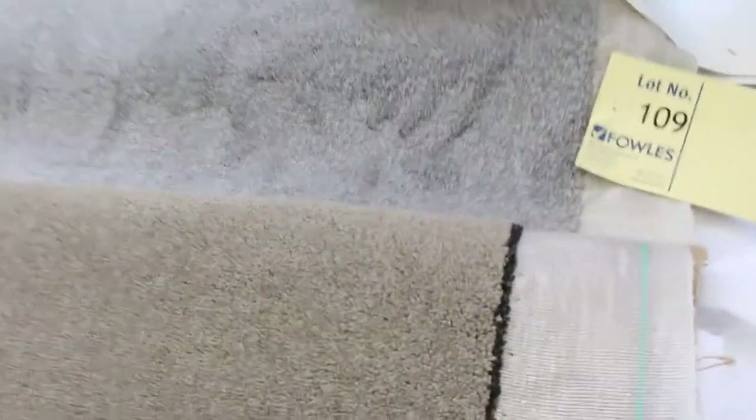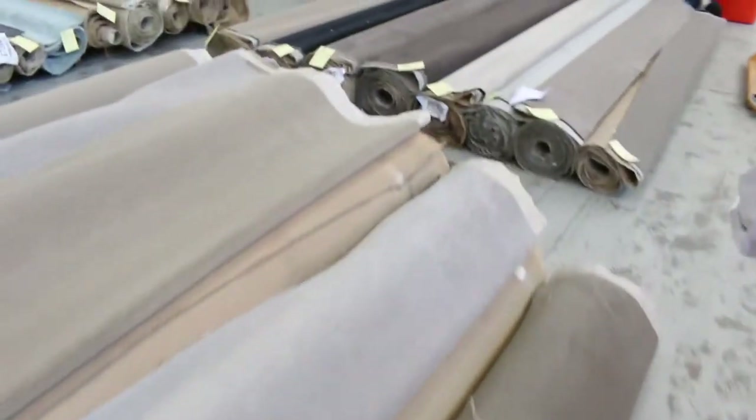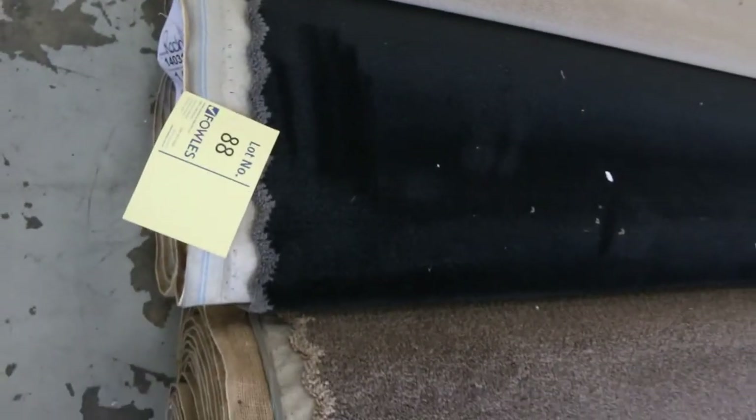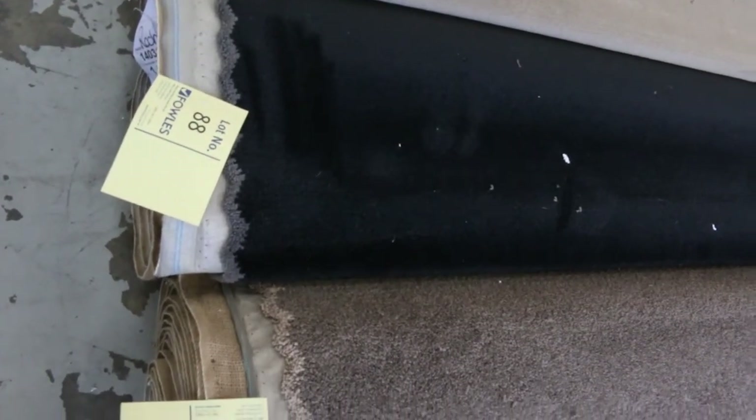It's a nice grey twist pile. So for those looking for greys and charcoals, it's going to be a ripper auction because there's plenty to pick from. Moving over this way, we go more into the brown toning — light, mid and dark toned browns. We've got plush pile, twist pile, all solution dyed nylons, and most of these will sell anywhere from $25 to $40 a metre. Awesome buying — saving hundreds literally.